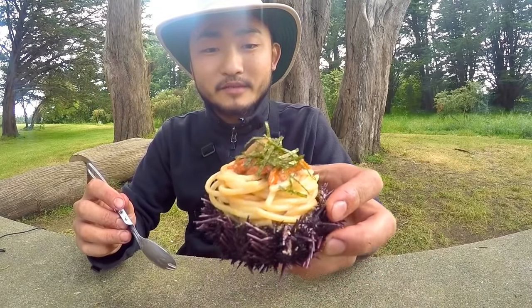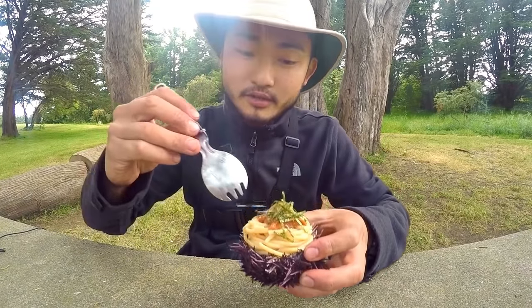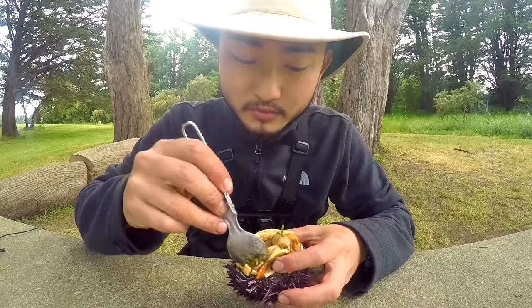Oh that looks good! That's some Michelin star plating right there — and it's not easy with a spork.